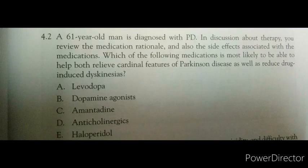Which of the following medications is most likely to help both relieve the cardinal features of Parkinson's disease as well as reduce drug-induced dyskinesias? First option is levodopa, second dopamine agonist, third amantadine, fourth anticholinergic, and fifth option is haloperidol. Kindly comment in the comment box.